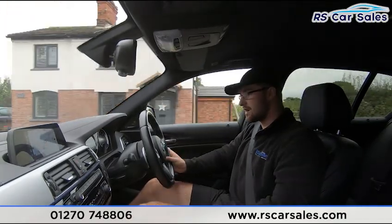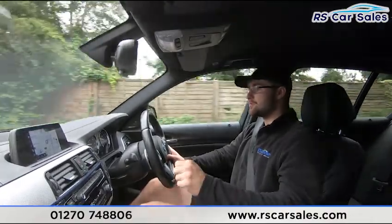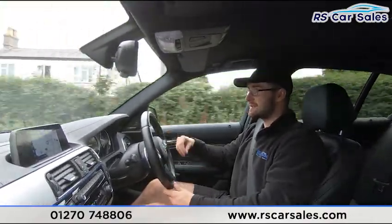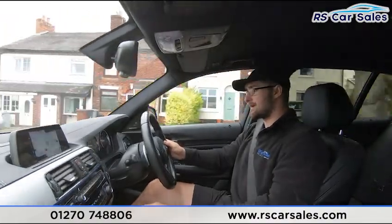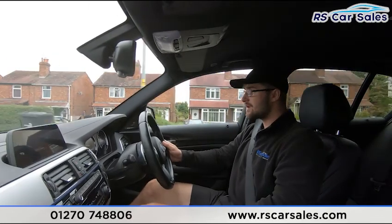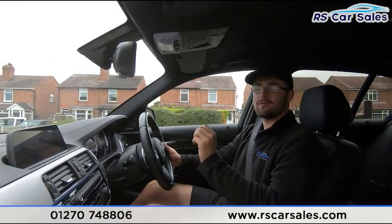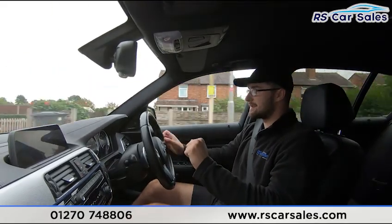You have different drive modes: Eco Pro, Comfort, Sport, and Sport Plus. When you put it into Sport Plus it deactivates the standard traction control and goes into dynamic traction control mode — so it says 'dynamic traction control activated'. It doesn't turn traction control off fully, just loosens it slightly so the car is a bit more responsive.